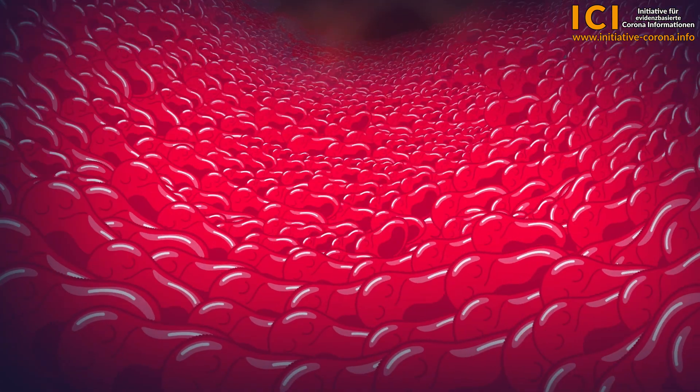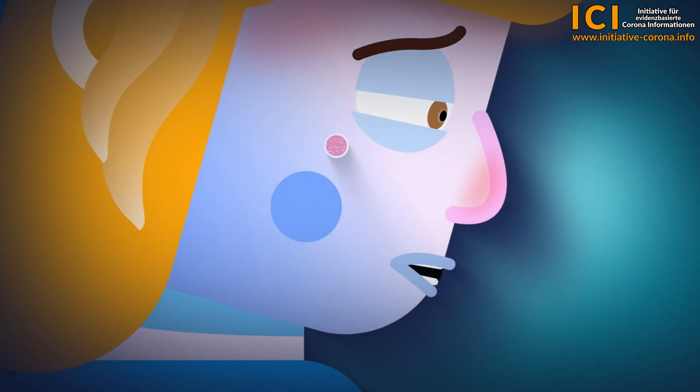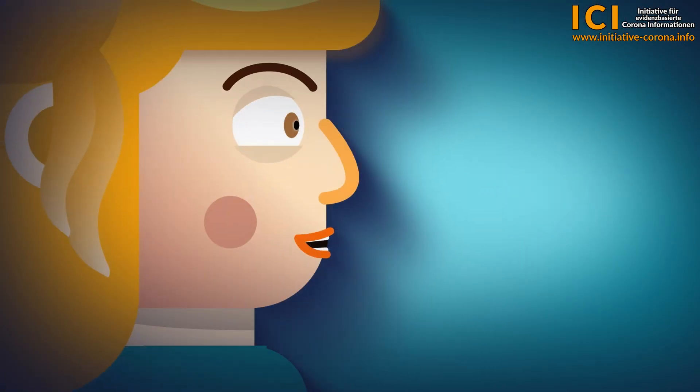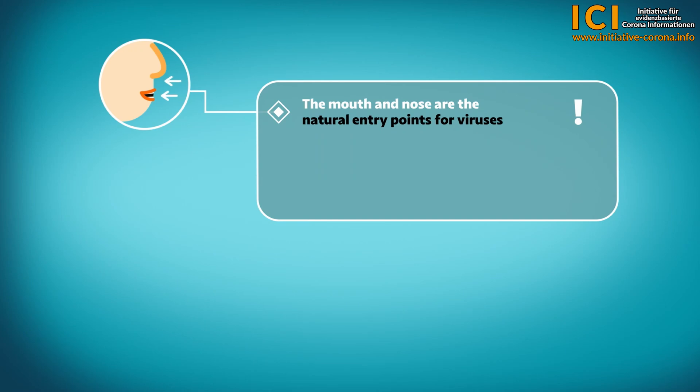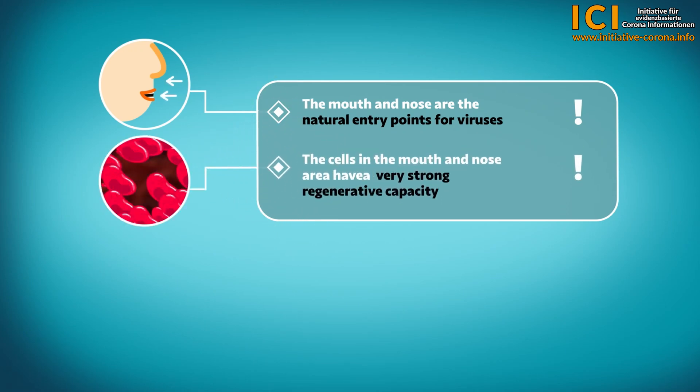In most cases, the scenario is over quickly. After a successful immune defence, our mucosal cells regenerate completely within a few days to weeks and we become healthy again. As the entry point for viruses is the mouth and nose, thanks to millions of years of evolution, the mucous membranes in these areas have become extremely sensitive and highly regenerative.